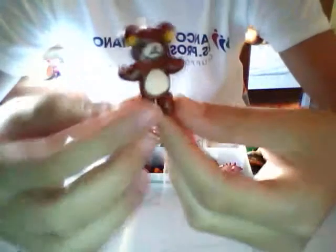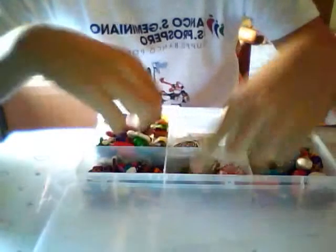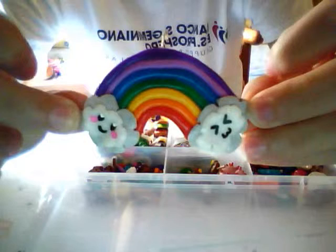Then I've made this Rilakkuma lollipop. Then I've made this Rilakkuma. And then I have this giant rainbow. I have this cute cloud.